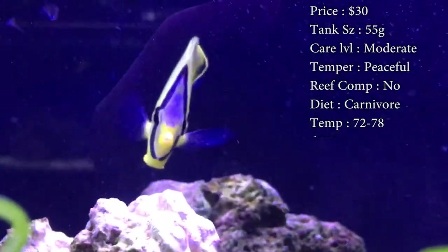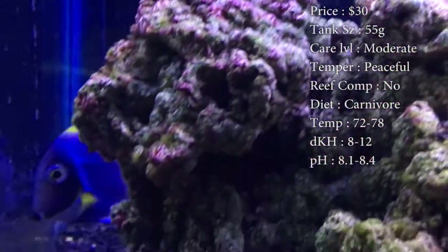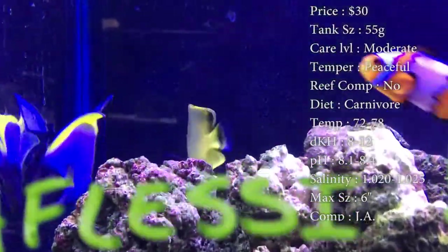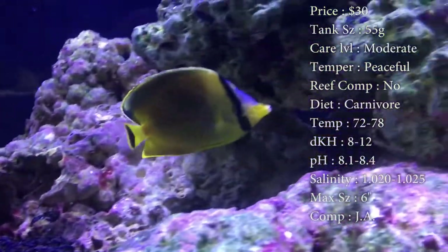Care level, they are moderate, mainly because of their diet. They can have a hassle of eating. They don't like to eat the stuff you feed them, so a lot of times getting them to eat can be kind of stressful. Temper, they are super peaceful.